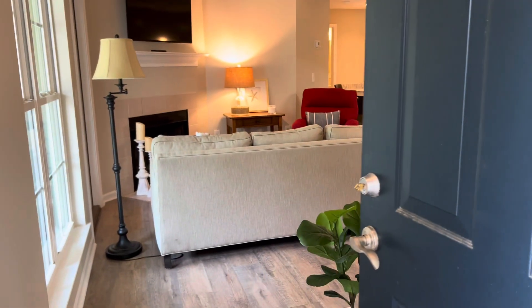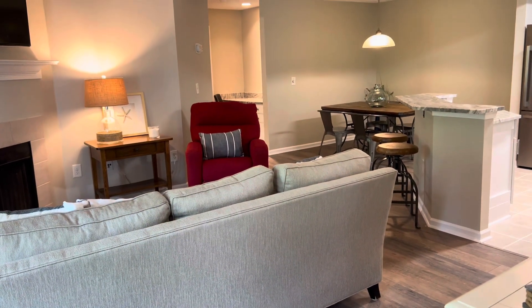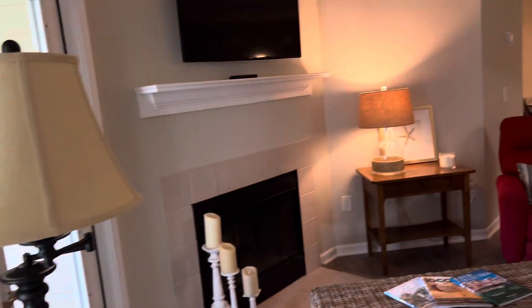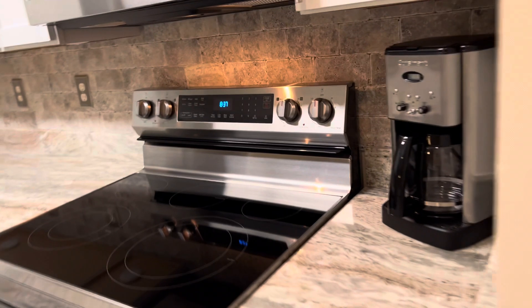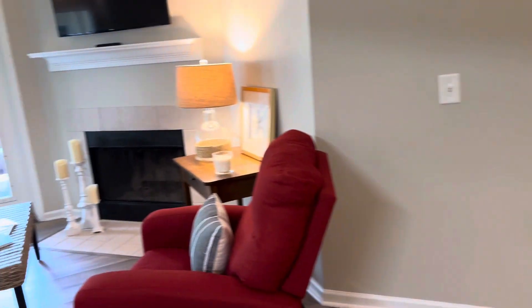Let's go on in. This is relatively nice just on first appearance. It's being sold furnished, but if you don't want the furniture, I'm sure we can arrange something.